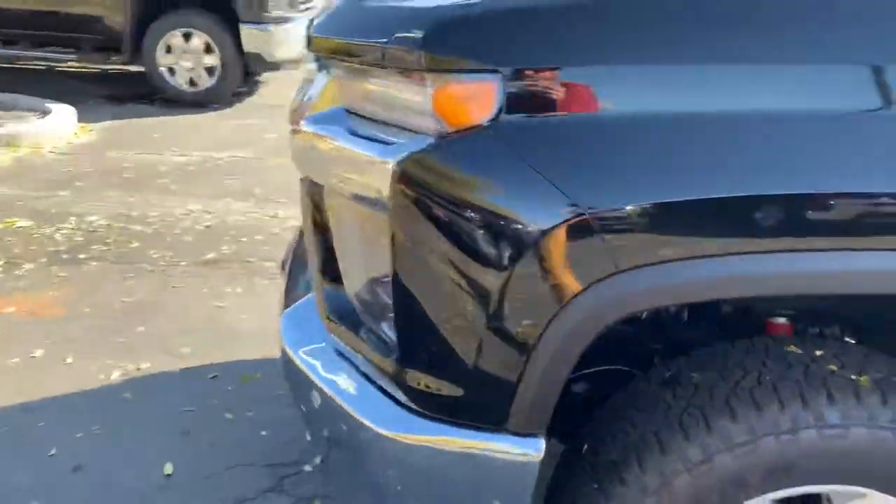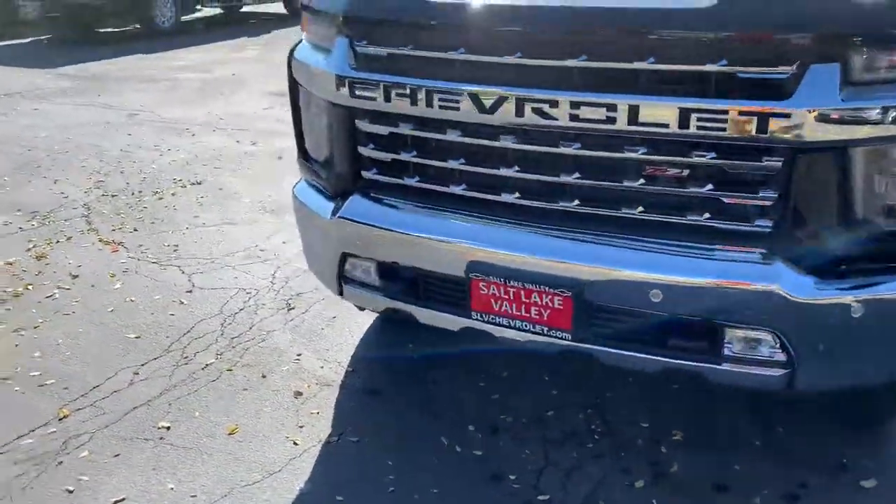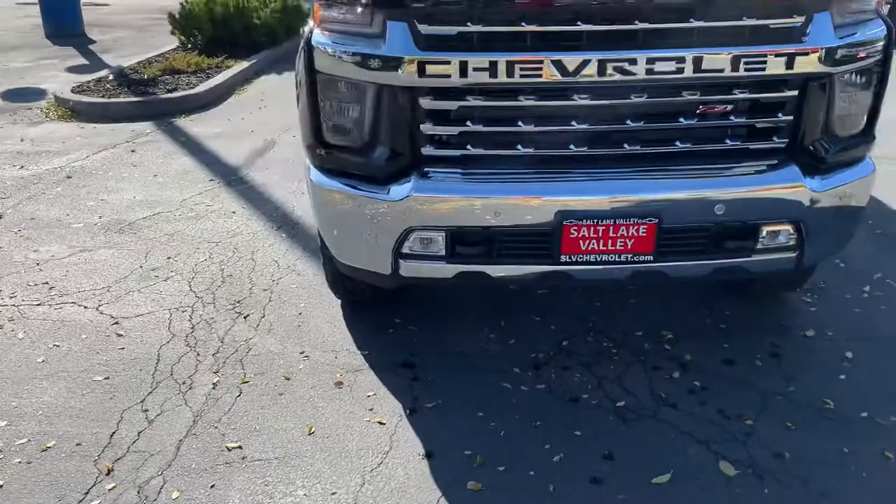This is the 6.6 liter gasser, so it's a new engine from Chevrolet for these three-quarter tons, which is pretty awesome.